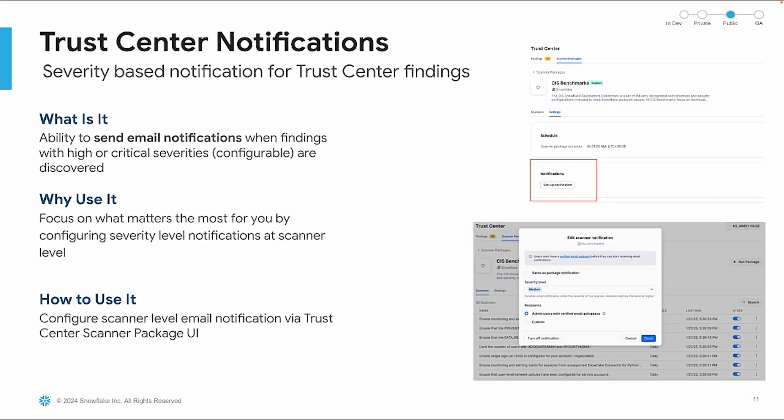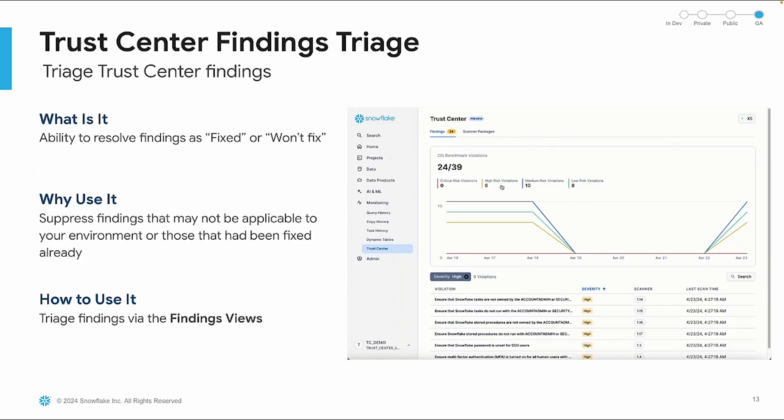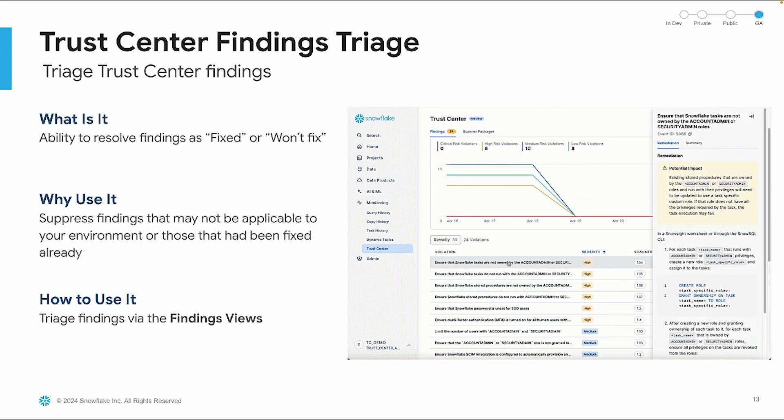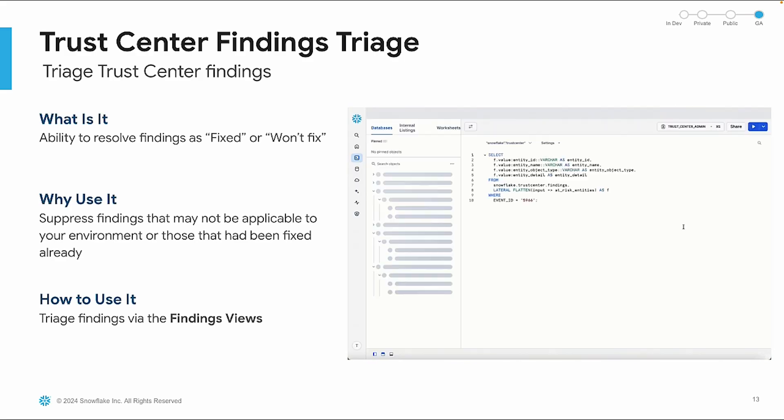You can stay informed with the Trust Center's notification feature. You're able to configure email alerts to notify you when findings with high or critical severities are discovered, allowing you to focus on what matters most. You can personalize your Trust Center experience by enabling or disabling specific scanners, configuring the frequency of scans, and requesting out-of-band runs as needed. This fine-grained control ensures the Trust Center aligns with your organization's unique security needs. You can efficiently manage security findings by resolving them as either fixed or won't fix, and suppress findings that may not be applicable to your environment or that have already been addressed. This triage process helps maintain focus on pertinent security issues.